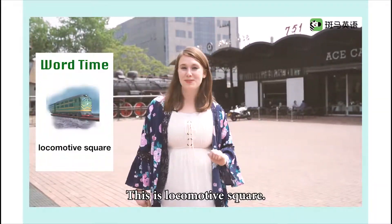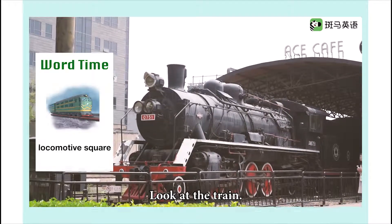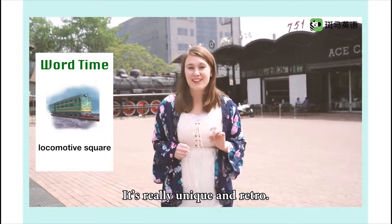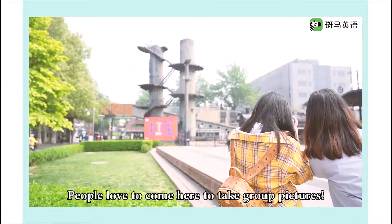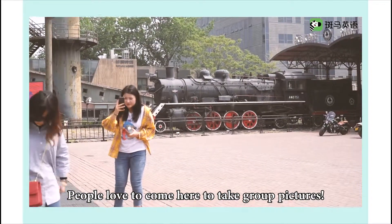This is Locomotive Square. Look at the train — it's really unique and retro. It looks like it's from the past. People love to come here to take group pictures.